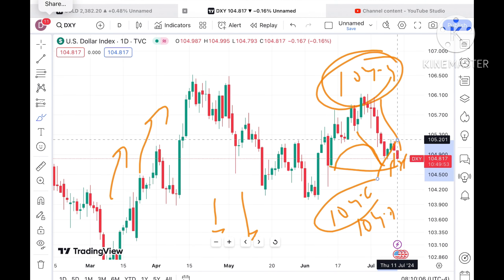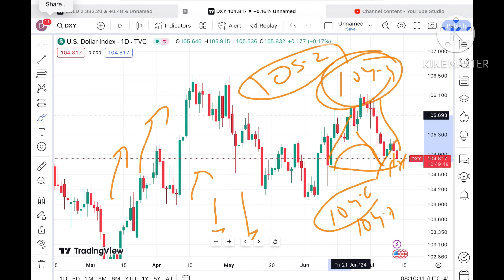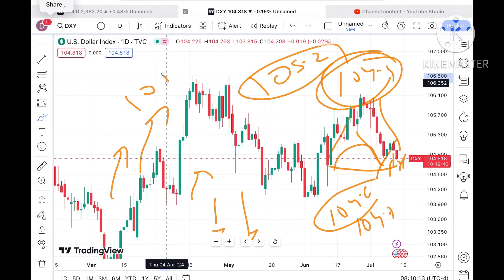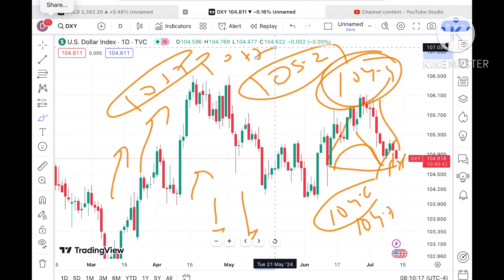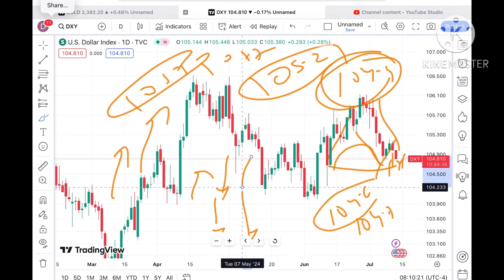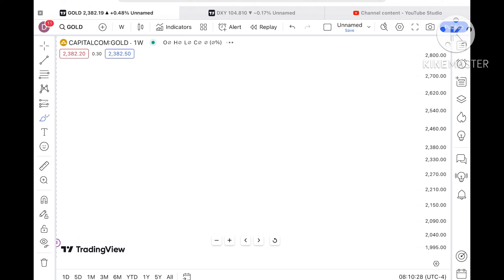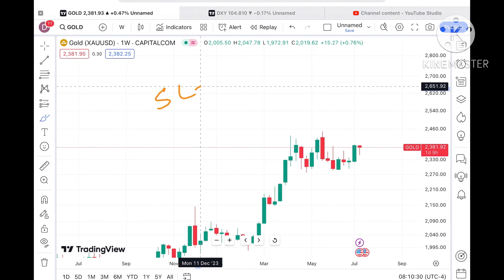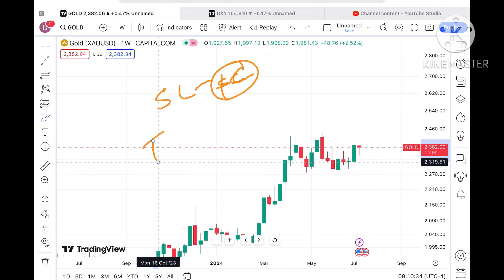If the Dollar Index price starts going above $105.2, there will be a probability of sustaining that level and moving towards $105.5 and then $105.7. As soon as the price hits above $105.5, the gold price can come down, since they mostly move inversely. However, sometimes they move in one direction, so in order to reduce that uncertainty always try to set your stop-loss to save your capital.